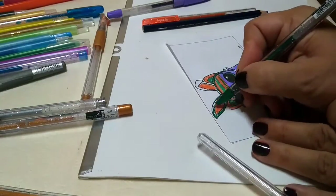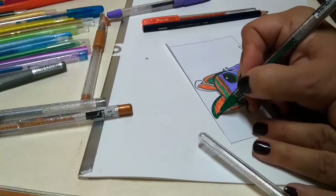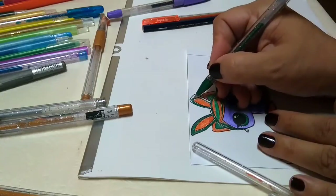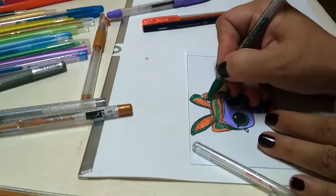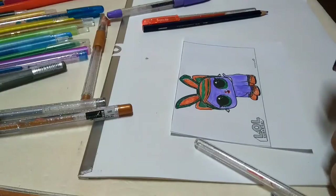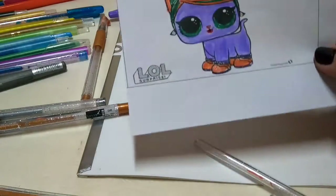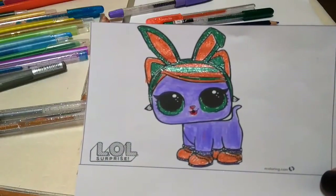Geçen sefer karton kullanmıştım ama o karton kolilerden kullandığımız kartonlardı ve çabuk kırıldı, fitilli gibi oldu arkası. Ama bundan sonra ayakkabı kartonu kullanalım dedik — ayakkabı kutusunun kartonunu. Ondan ben de hazırladım bir tane, bittiği zaman onu kullanacağım. Şu anda lol hayvancım bitmiş görünüyor. Son kez ince hatlara bakıyorum, boşluk kalmamasına dikkat ediyorum. Hazır! Beğendiniz mi arkadaşlar?